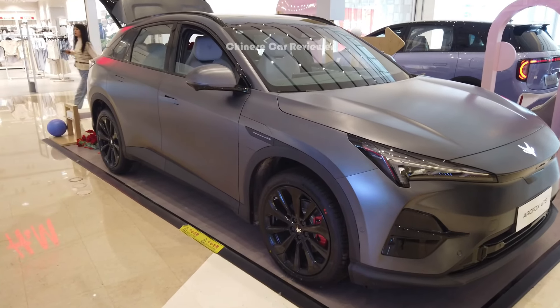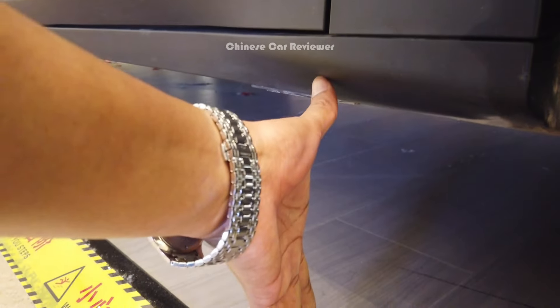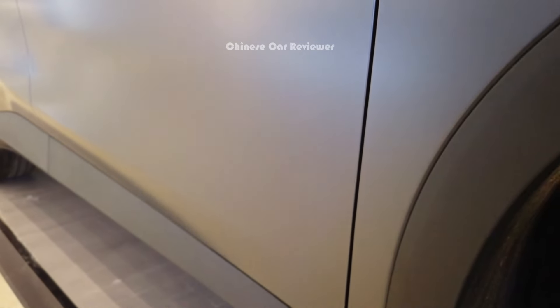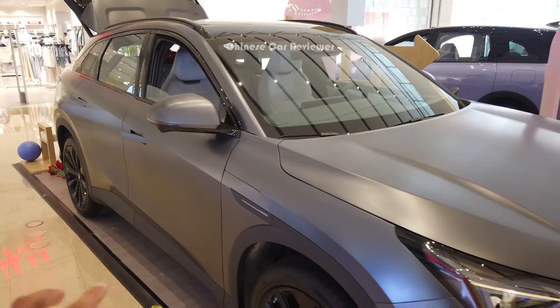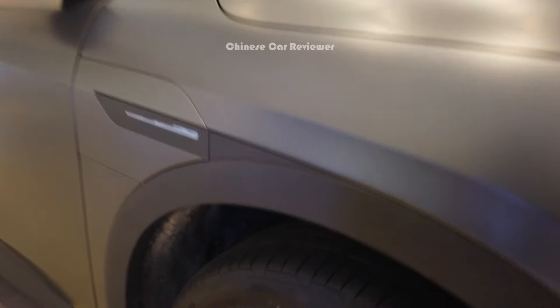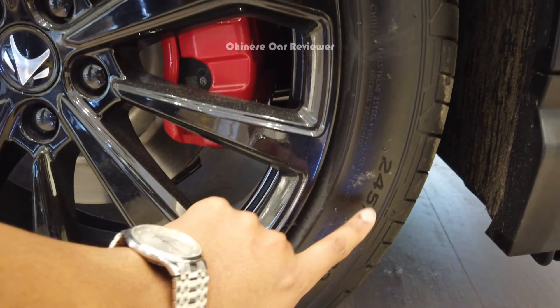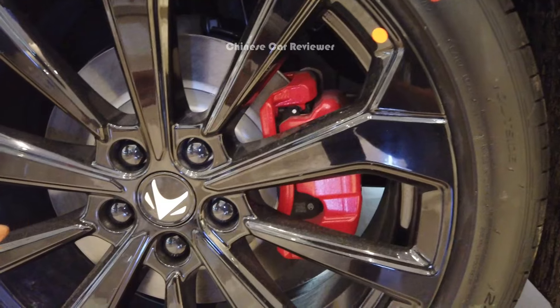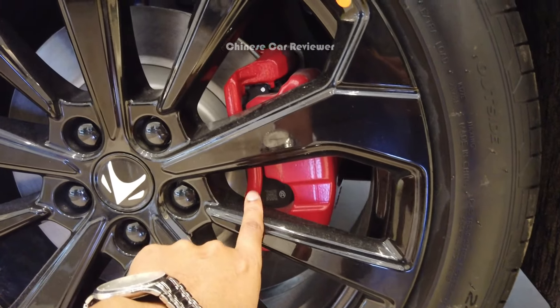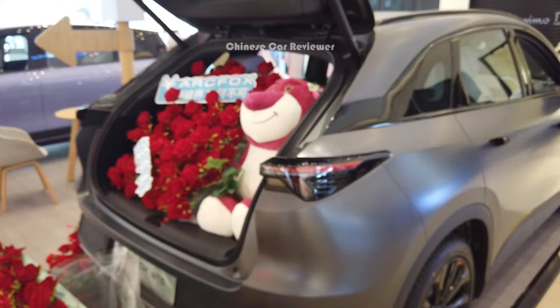Front wheel track is 1.9 to 2.0 meters and rear wheel track is also 2.0 meters. Ground clearance is around 20 centimeters. If you choose the high-end dual-motor performance version, you will get air suspension. We have 20-inch wheels with a tire size of 245/45 R20. The vehicle uses standard brakes, not Brembo. We also get cameras integrated with the side mirrors.